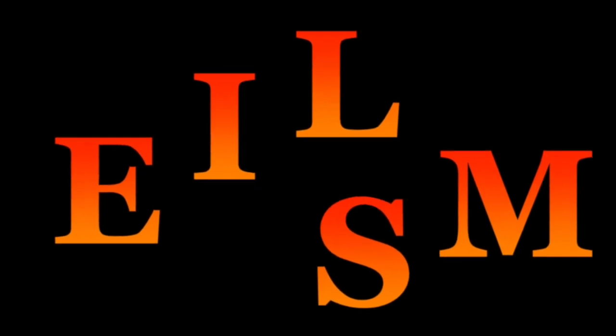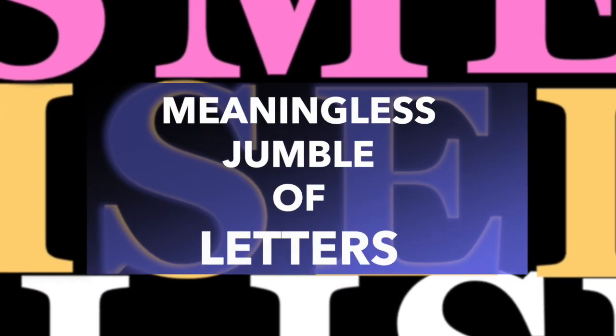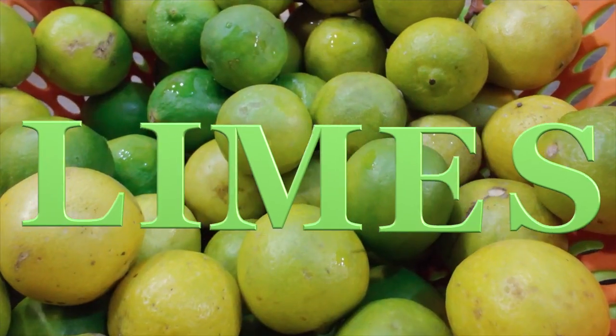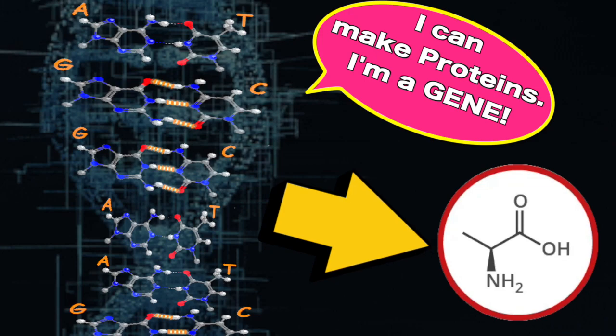For example, if you have the letters E, I, L, M, and S at your disposal, combining them randomly — like ELISM or ISMEL — doesn't mean anything, just a meaningless jumble. But combine them the right way and they form meaningful words like 'Miles,' 'Smile,' or 'Limes.' Similarly, when A-T and G-C pairs are combined into a meaningful sequence, they can make proteins — the building blocks of life. And this meaningful sequence of DNA is called a gene.